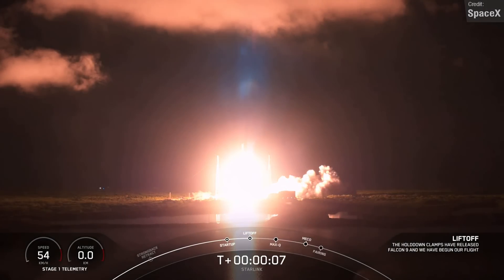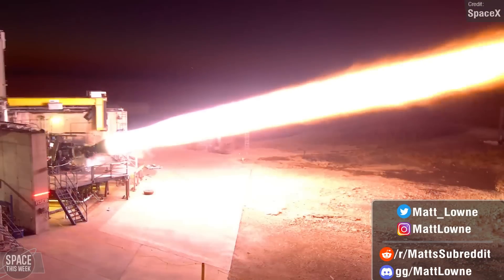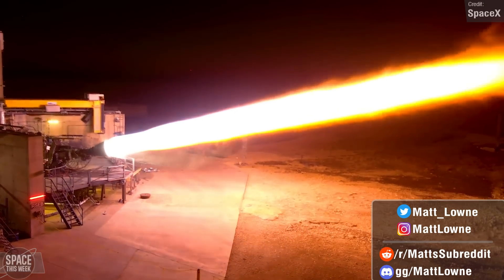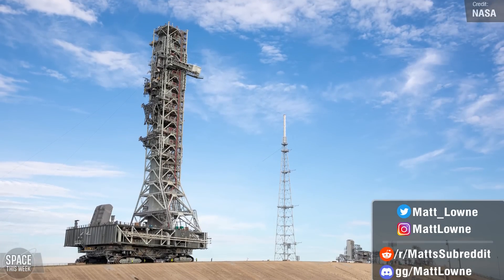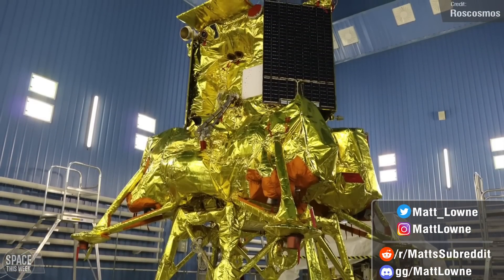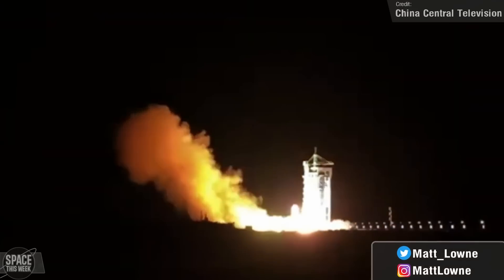Welcome back to another episode of Space This Week. We have another episode packed full of SpaceX Starship development updates, all of the happenings over at NASA with the International Space Station, Artemis updates, updates on the Russia v India space race, and of course all the rocket launches we saw over the past seven days.